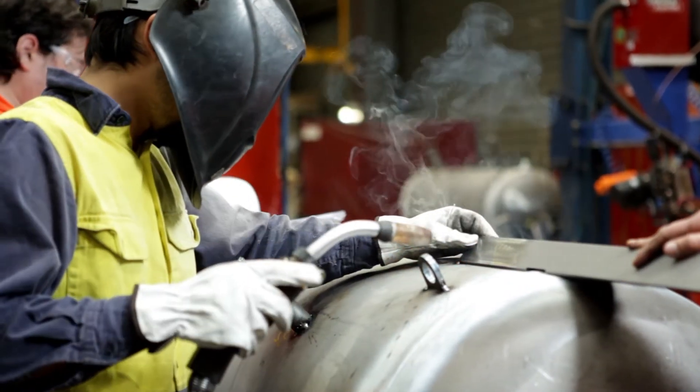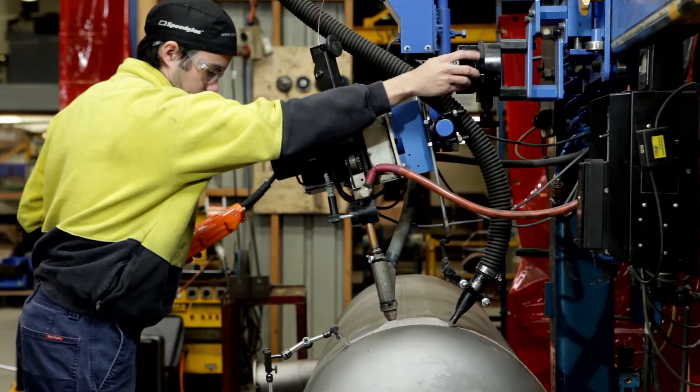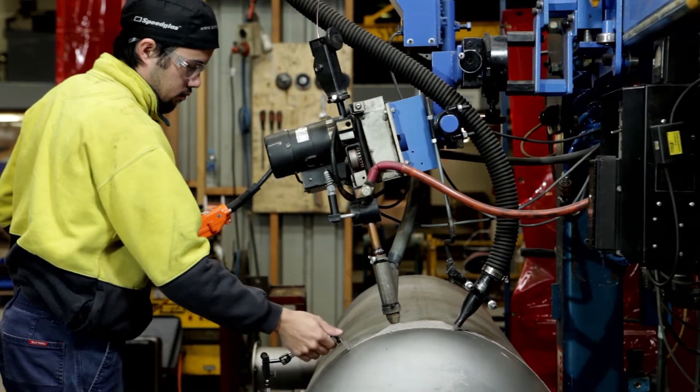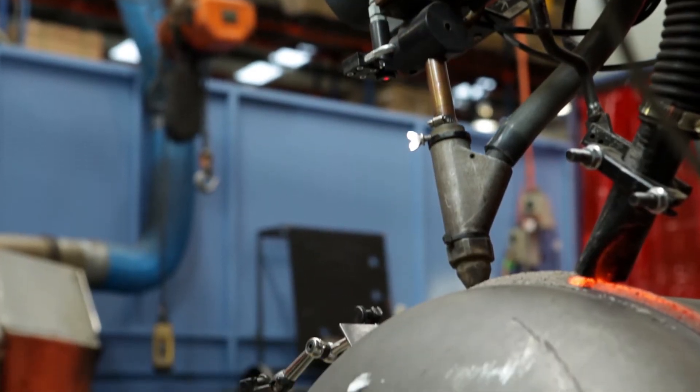Certified to AS 17968G, Heldon's welders specialise in MIG, TIG and submerged arc welding, all complying with Australian standard AS 3992.